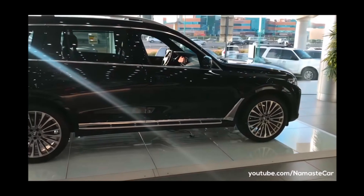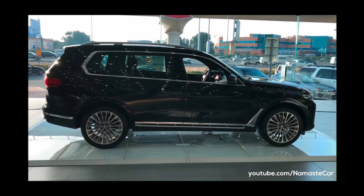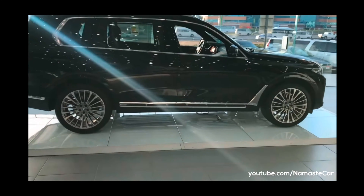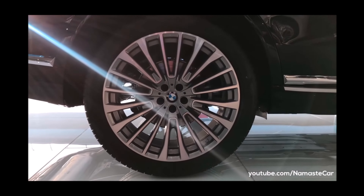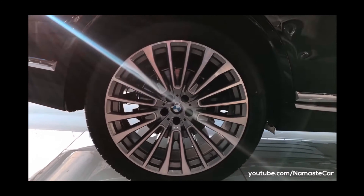There are three configurations in this car: XDrive 330D DPA Signature, XDrive 40i M Sport, and BMW X7 M50D. Now let's talk about the seating capacity. This is an SUV which can carry up to 7 people, and the fuel economy of this car is 11 to 13 km per litre.